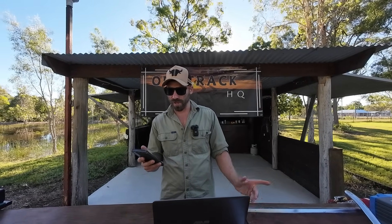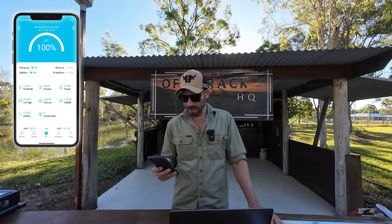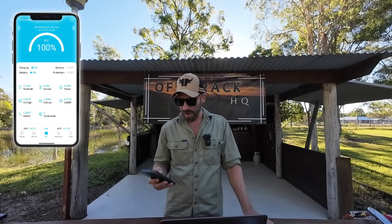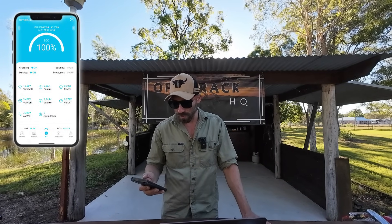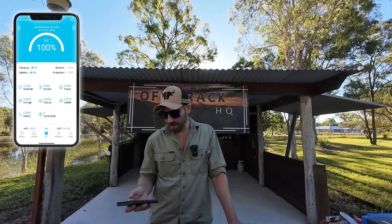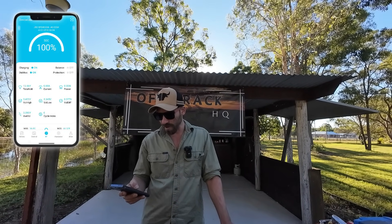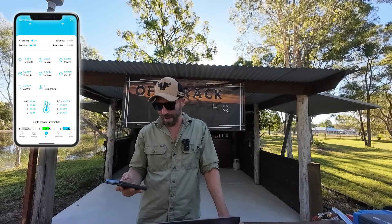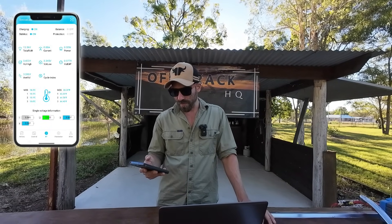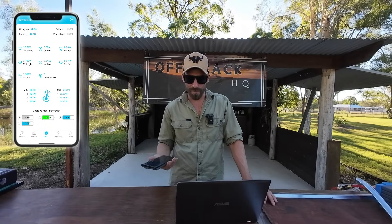First off, I'll show you guys the Bluetooth app — I'll have it up here on the screen. It gives you all the information you need: the total voltage that's left, the percentage up the top, and the current amps that you're drawing. It also gives you the watts that you're drawing, which the Hardcore one doesn't do. It doesn't unfortunately tell you how many amp hours are left in the battery — I'd love for that to be added. It does give you your cycle count at the bottom and the temperature of the battery, and down the very bottom it'll give you each individual cell and its voltage. Pretty much everything you need right there in that app, nothing that you don't.